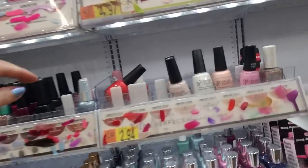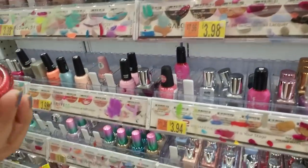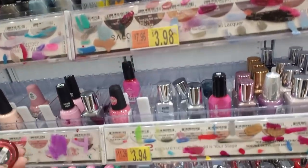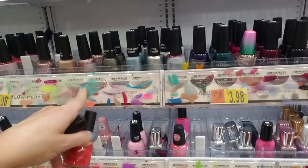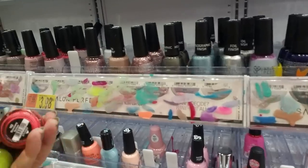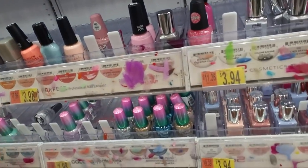Back up here we have some more Salon Perfect — this is Strawberry Spritzer. These are terrible. If I thought I could do it, I would actually come in here and try to clean some of the paint off — but I've heard nail polish remover won't work on that.